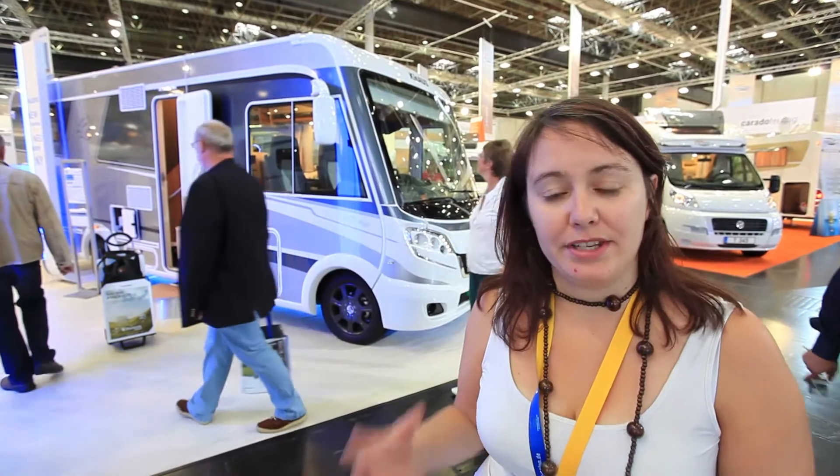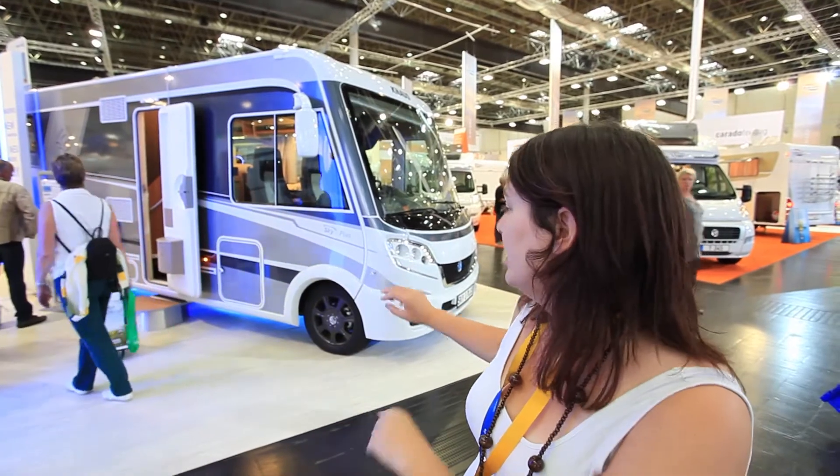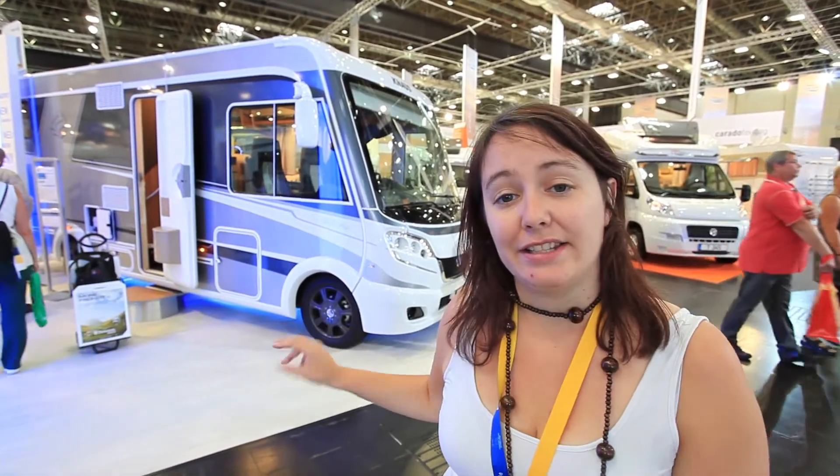The Sky Plus is Knauss' more upmarket model. As you can tell, you've got silver sides, fancy wheels and very clean lines. Let me show you inside.